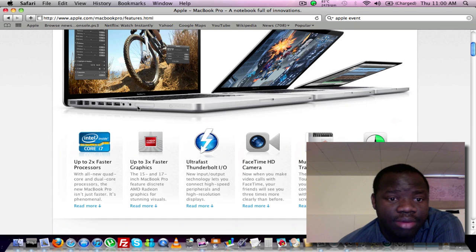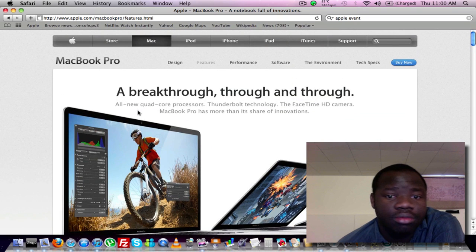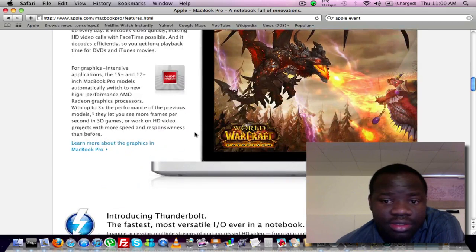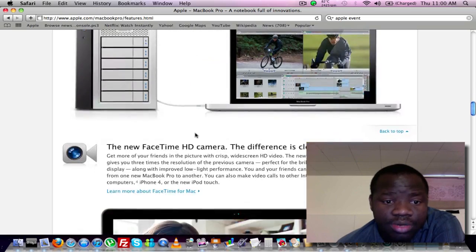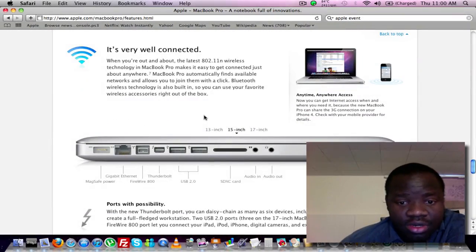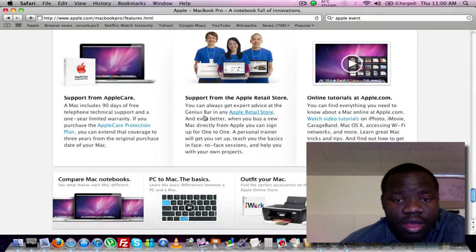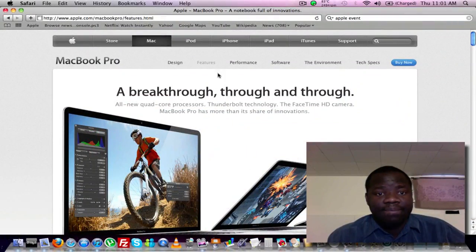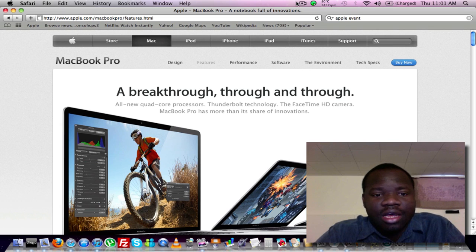So now is the time to buy, guys. All new quad-core processors. If you've been waiting this long, you can't wait any longer. If I can figure out a way to sell my MacBook, I'm going to go buy one of these. Go buy the cheaper ones now if you want a deal. This has been Sundry. Join the Mac world — come on, do it. Don't forget to rate, comment, and subscribe. We'll catch you guys later. Look forward to an unboxing coming soon. Peace.